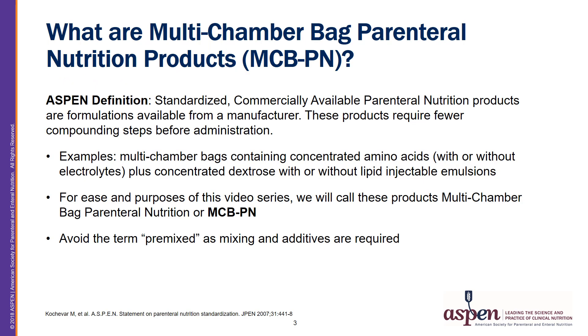So what are the multi-chamber bag parenteral nutrition products? The Aspen definition is that these are standardized commercially available parenteral nutrition products available from a manufacturer. These products require fewer compounding steps before administration. Examples include multi-chamber bags containing concentrated amino acids plus concentrated dextrose, with or without electrolytes and with or without injectable lipid emulsions. For the purpose of this video series we will call these products multi-chamber bag parenteral nutrition, or MCBPN.